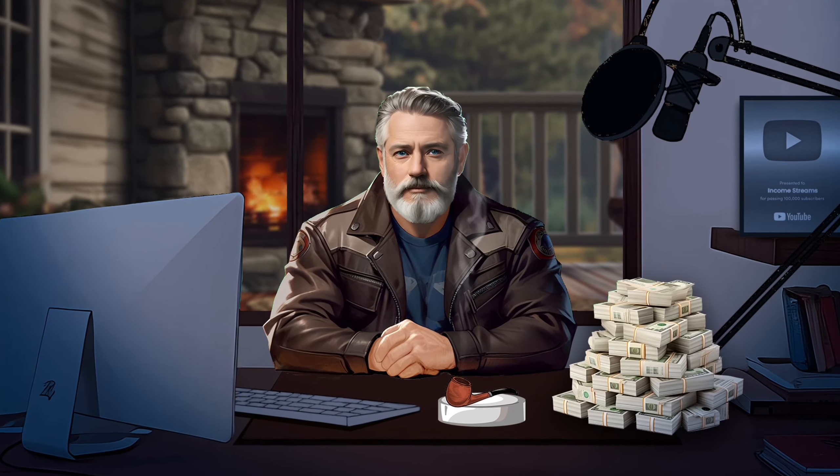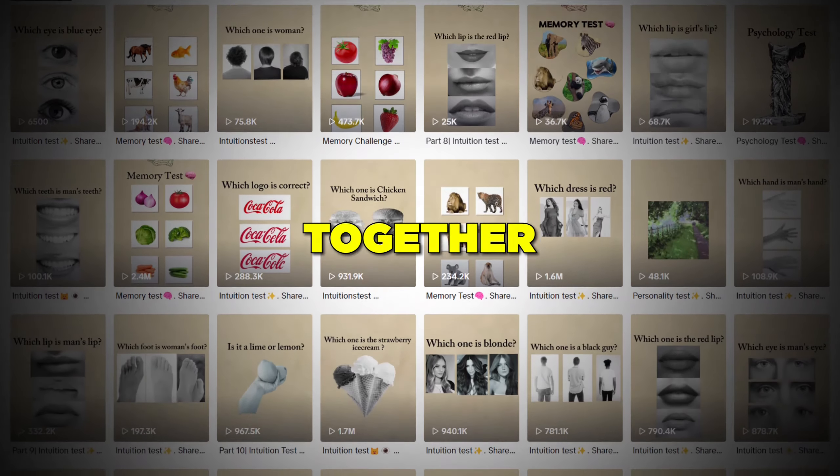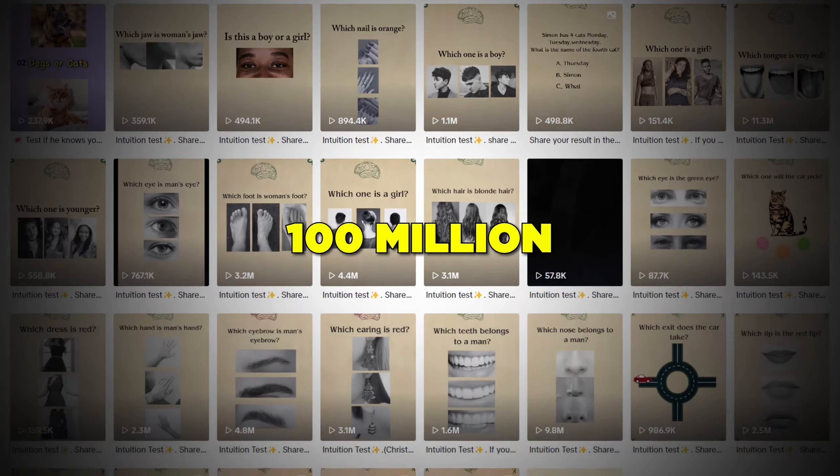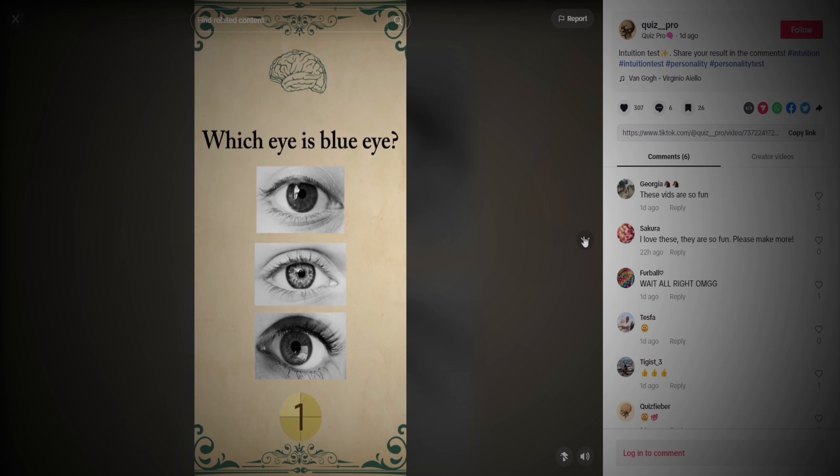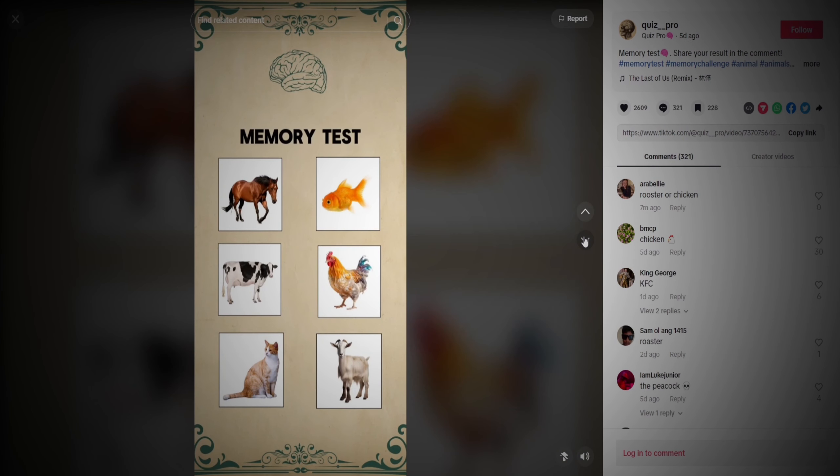Let's do some simple math. All the videos together have around more than 100 million views. If we use an RPM of $1, which is what TikTok pays, this page might have generated around $100,000. All they do is post these easy intuition videos that might take 30 minutes to create.